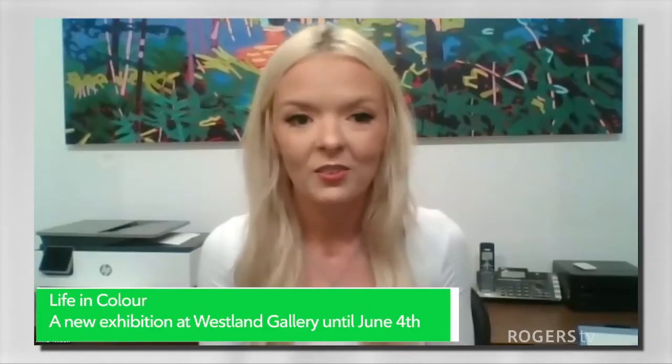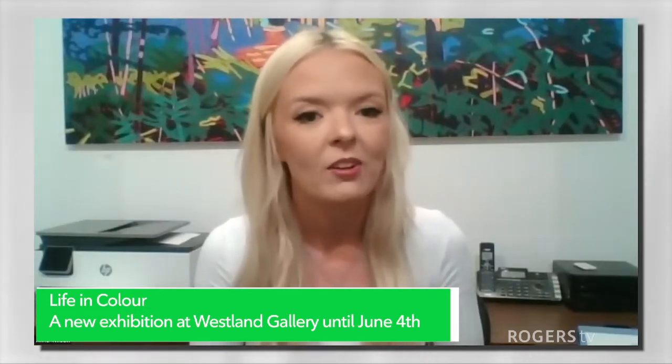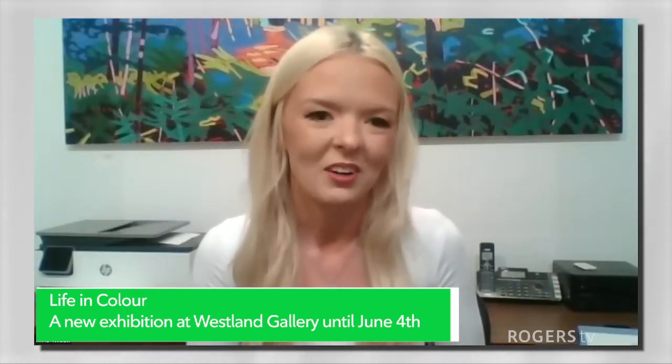And so there's an event where we can actually meet the artists. Is that correct? Yes, a couple of our artists will be joining us on May 28th from 2 to 4pm at Westland Gallery. This is a reception where you have the chance to take a look around the gallery. We are open through the week as well, but on this particular day we will be hosting this two-hour event where there will be a couple of artists joining us.